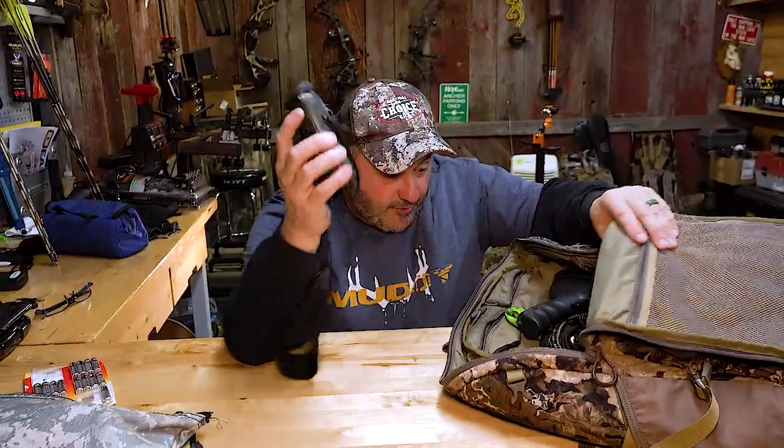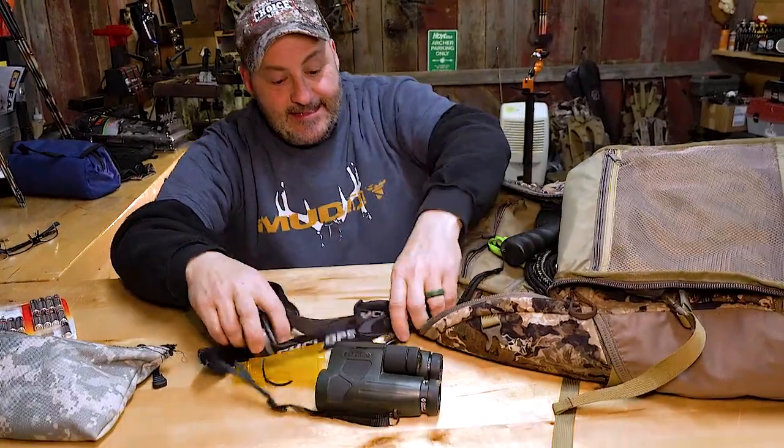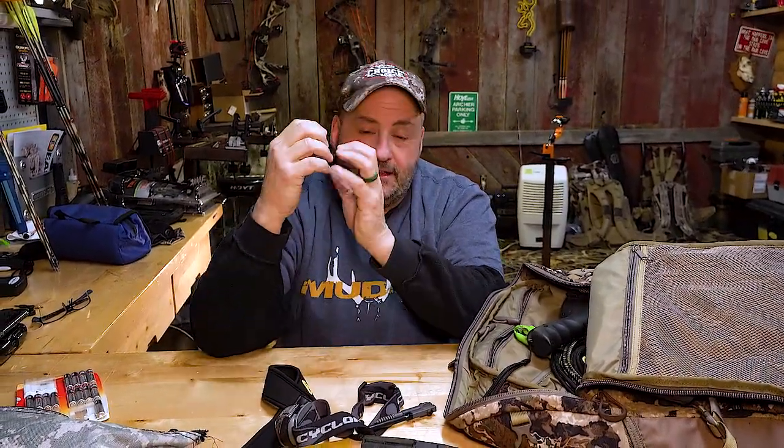If you're like me, we carry a lot of stuff in our packs. And one of the things with new technology — I love a lot of the headlamps and the spotlights, flashlights that are rechargeable.